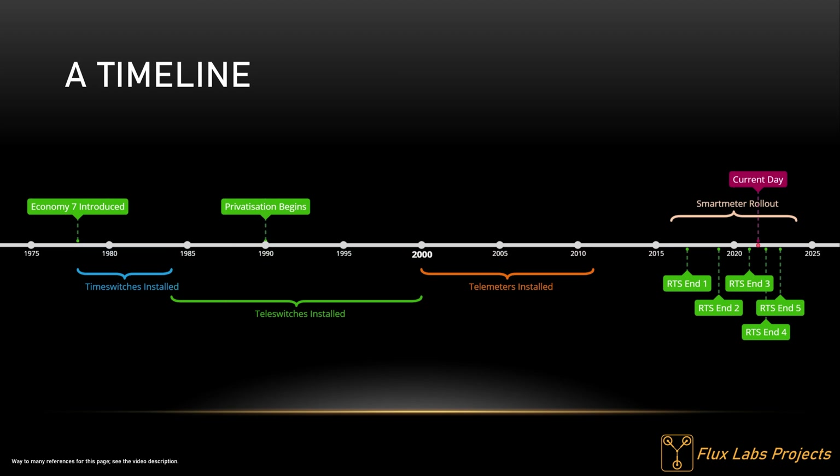I found that putting together a timeline helped when making this video, and it seemed a waste not to share it here. It seems that teleswitching became the preferred method of controlling rate-changing tariffs — and with the dynamic nature of it, why not? Towards the end of the timeline you can see the smart meter rollout and the failed attempts at ending the radio teleswitching service. If only they could just choose a date and commit to it.